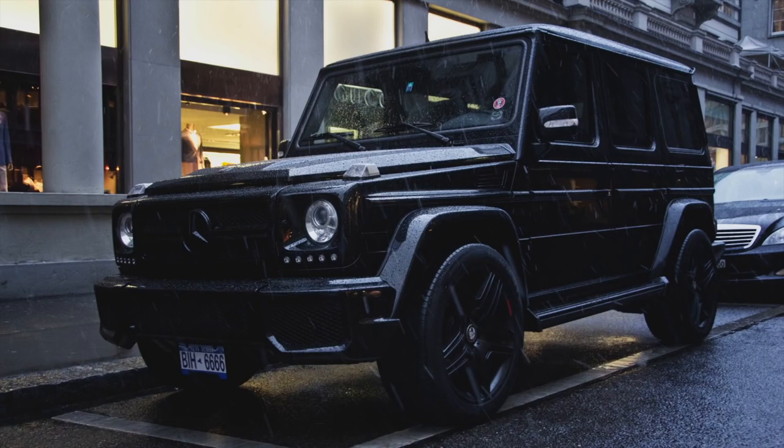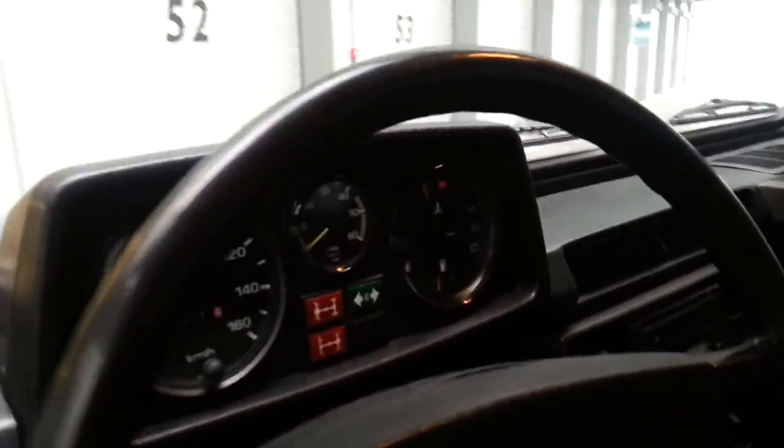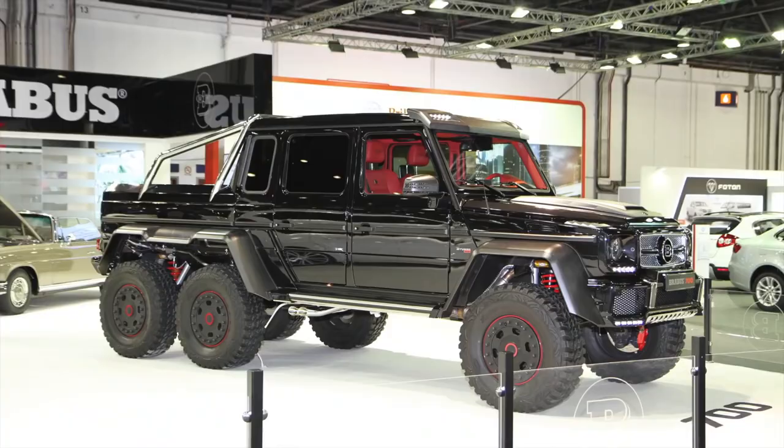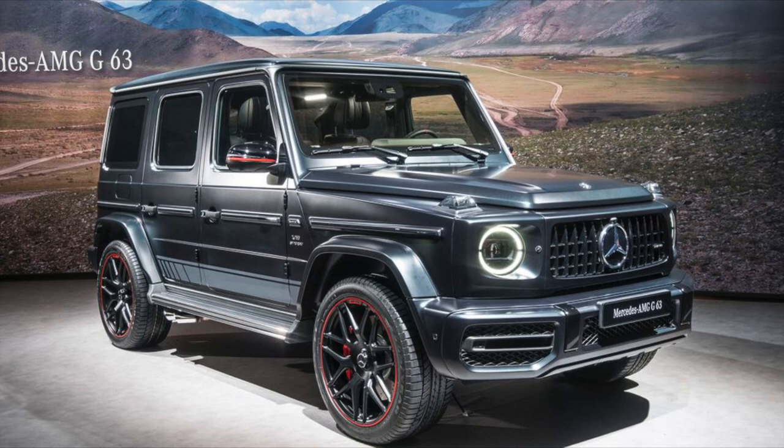Instead of being replaced by something newer and better, it just continues being churned out of the factory, turning bizarrely into a luxurious and very expensive car — especially in the full-on AMG version, with that famous 6.3 engine giving it an amazing sound to go together with the unique looks.